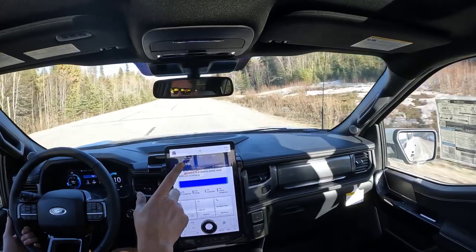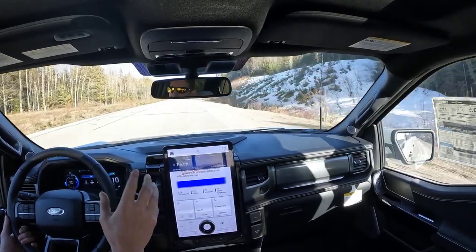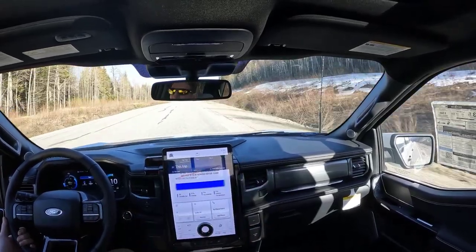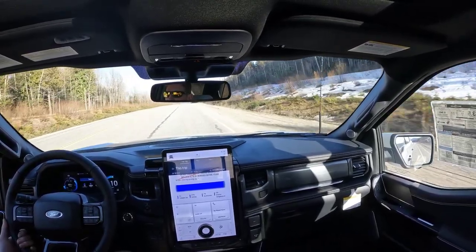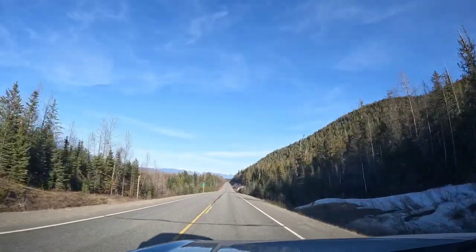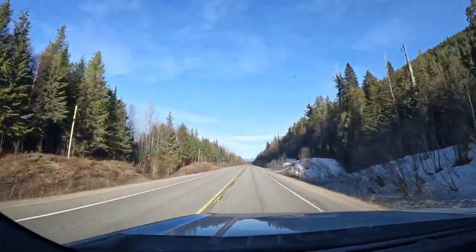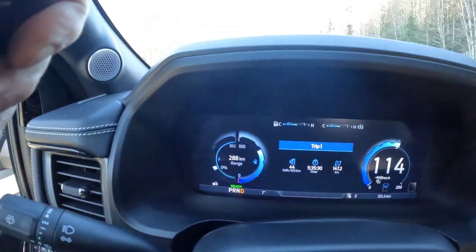The turnoff to Sugar Bowl Trail is right there. I left town with 96% charge — not 100% — and I still have 326 kilometers of range. No problem to bring all your ski equipment and head up Sugar Bowl. Viking Ridge is coming up next, and after that West Driscoll, then Ancient Forest, and after that Slim Creek. Gorgeous views here — you can see the mountains all around, including Baldy over there. And we have 288 kilometers of range.